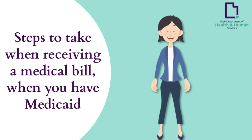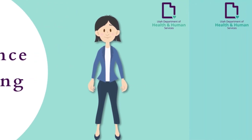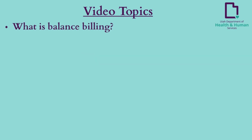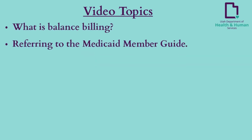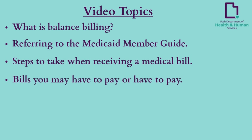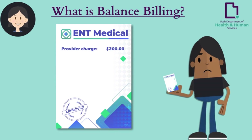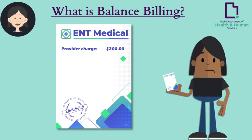Receiving a bill from your provider when you have Medicaid is often referred to as balance billing. Topics for this video include: what is balance billing, referring to the Medicaid member guide, steps to take when receiving a medical bill, and bills you may have to pay.